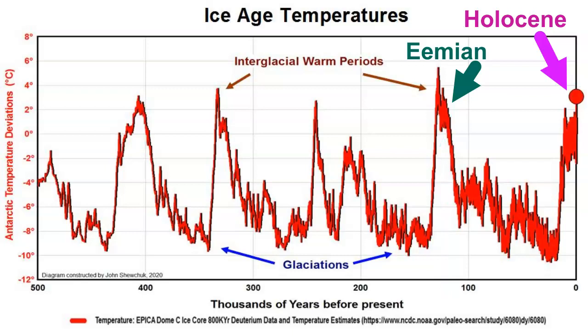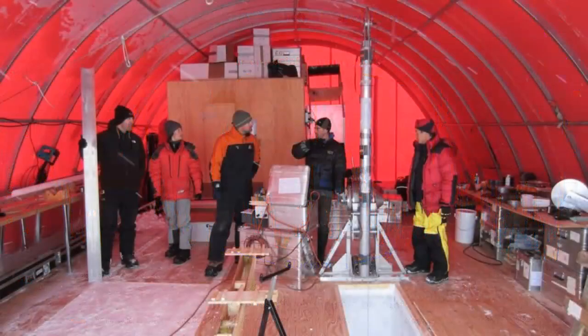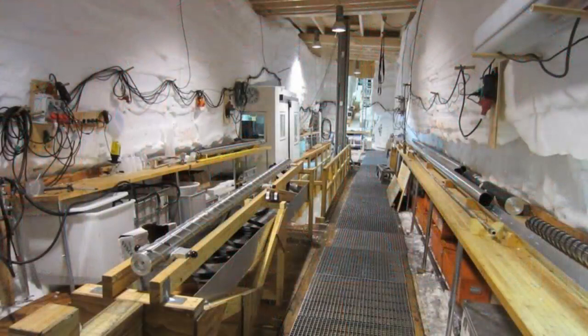The other interglacial warm periods also have names, but that's for another video. The object of the NEEM project is to drill back into the past far enough to reach the Eemian period, about 120,000 years ago. Before the drilling of the NEEM ice core, none of the previous deep ice cores from Greenland contained enough undisturbed layers from the Eemian, because the layers had either melted or been disturbed by ice flow close to the bedrock.